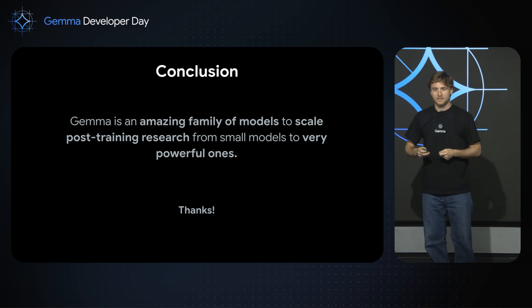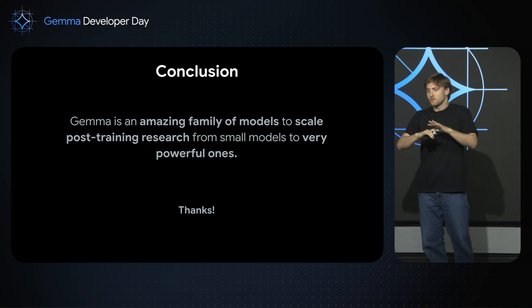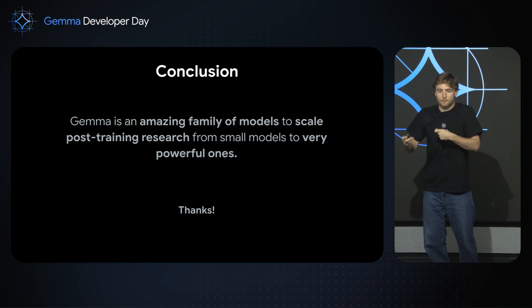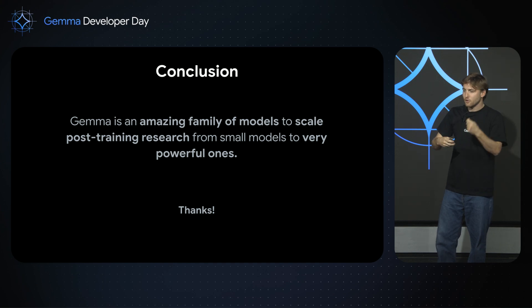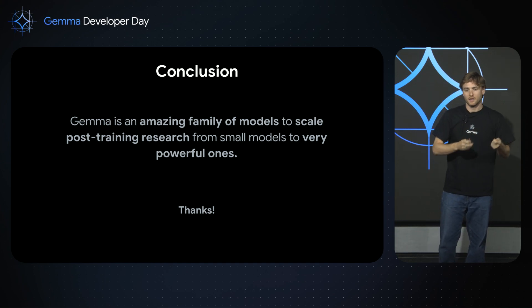That's about it for these two research directions. I just wanted to say again that Gemma is an amazing family of models for doing research, and I encourage you to check it out. As developers, I also encourage you to look at this kind of research to turn great models into great products. Thank you very much.